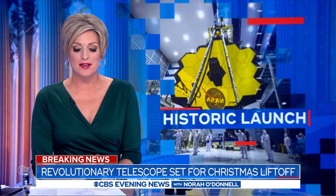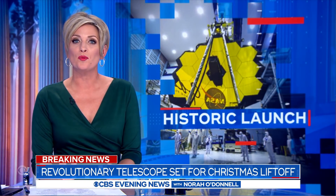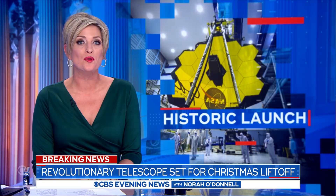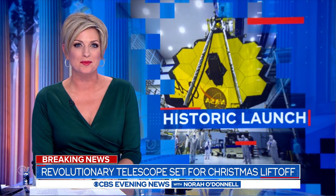Move over, Hubble. The James Webb Telescope will launch Christmas morning from French Guiana. NASA spent $10 billion to build it. But if all goes well, we could see the universe as it looked right after the Big Bang. How cool is that? Here's CBS's Mark Strassman.